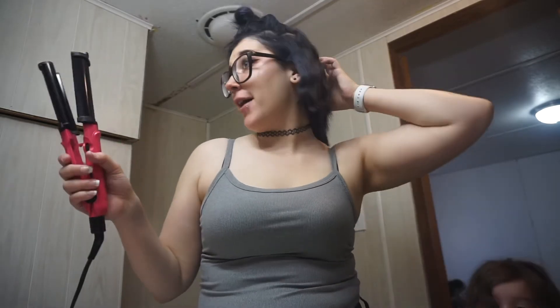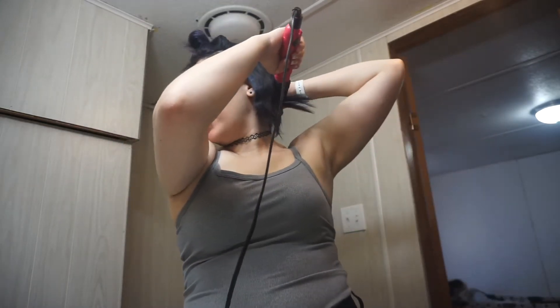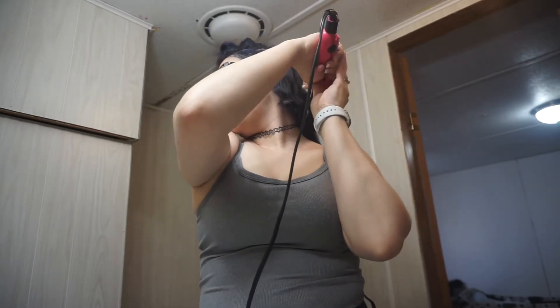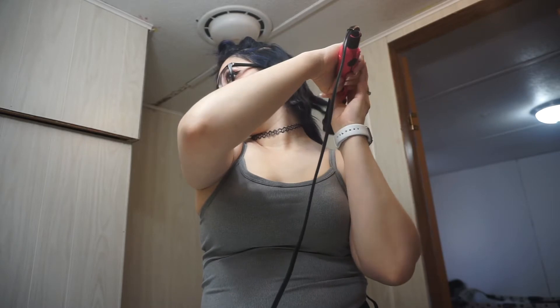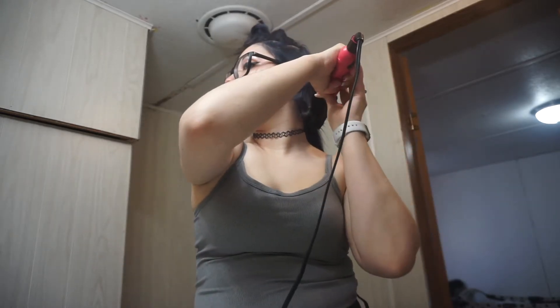I'm just doing my hair. This is my go-to hairstyle. The crimps last for a long time. I barely have to touch it up in the morning, so I'll just run it through really fast. I figured this would be the easiest hairstyle since we're going camping.